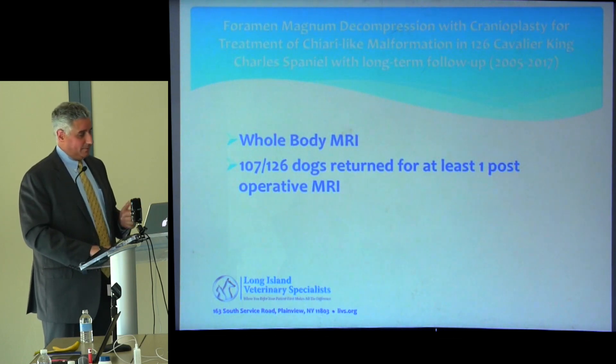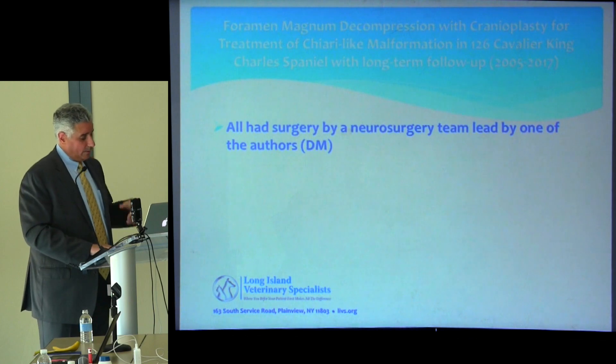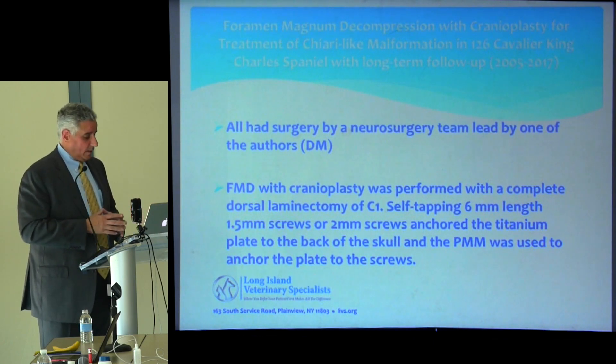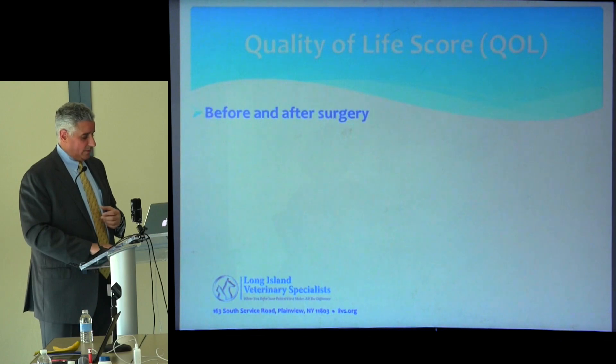All surgeries were done by a Chiari team — Dr. Loh is part of that team — consistently performing our technique to ensure familiarity. All patients received whole-body MRIs, and 107 of 126 dogs returned for at least one MRI. We offer the MRI at no charge to entice compliance. The technique — foramen magnum decompression with cranioplasty, durectomy, and C1 laminectomy — we feel is essential to restore CSF flow.